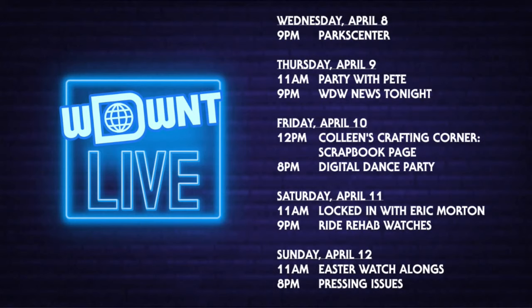Friday night at 8 we'll have a digital dance party — you can send in videos of yourself dancing to our hashtag, and we'll have music playing for about two hours. Saturday at 11 is Locked In with Eric Morton. Saturday at 9 p.m. is Ride Rehab Watches — we're watching the Disneyland 35th Anniversary special, which is a weird one. We might also watch some Tokyo Disney content, and possibly more Figment cartoons, though we haven't decided.